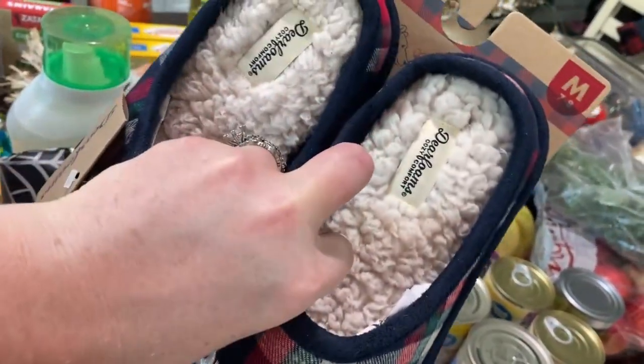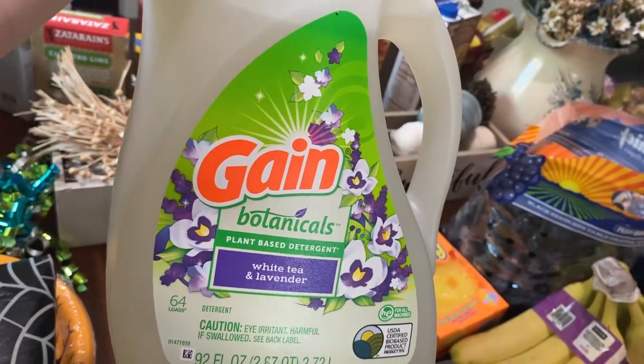I saw these cute slippers — I saw them last year and I really wanted them. They say 'mama bear' on them and they're really soft inside. We also got some more laundry detergent.